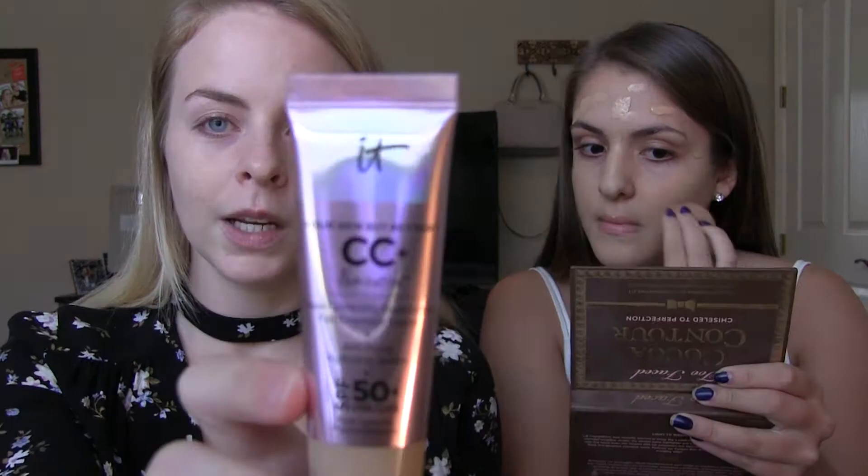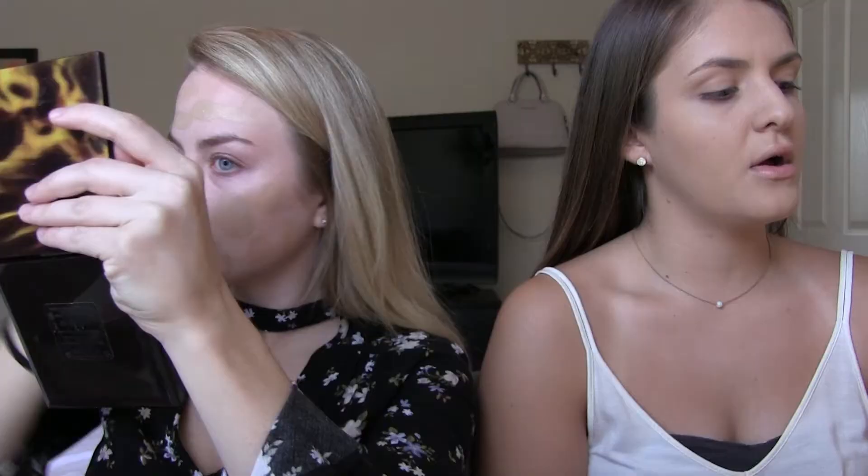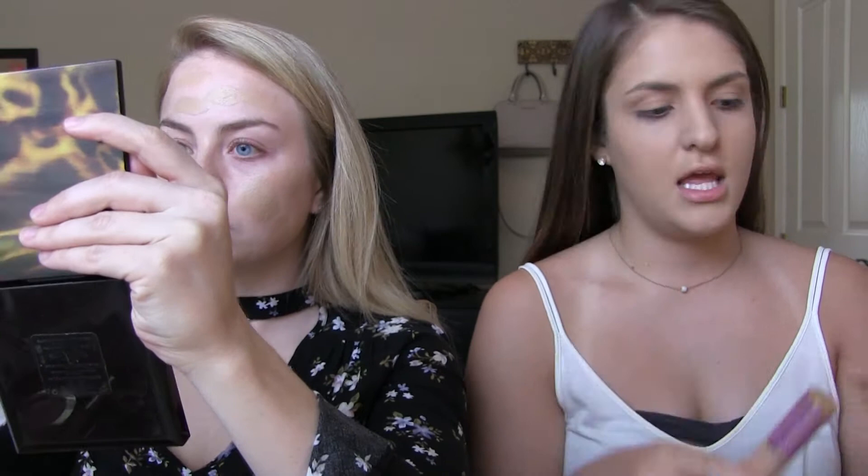I'm going to take the IT Cosmetics Your Skin But Better CC Cream — the illuminating one. And then for concealer I'm going to use the Tarte Shape Tape in Medium. I'm going to apply it with my Real Techniques Beauty Blender.